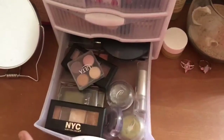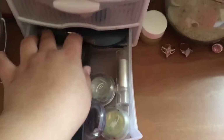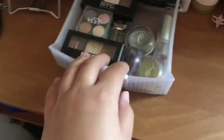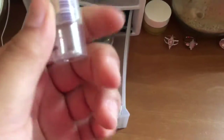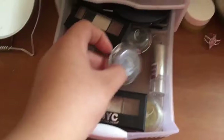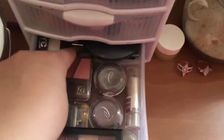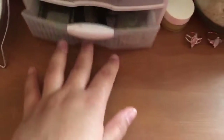Then in this bottom drawer I have some more eyeshadow, more eyeshadow, concealer — this is Wet n Wild — and I have some glitters that I use for my cheer competitions. And yeah, that's basically all that is in there.